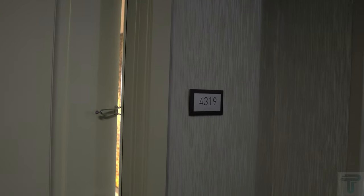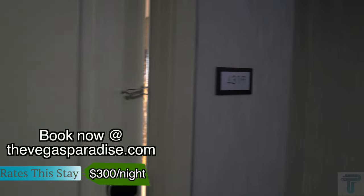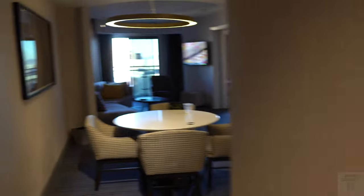What's going on everybody! Today we're at the Cosmopolitan and we're going to do a room tour of the terrace suite in the Chelsea Tower, room 4319. Let's check it out.